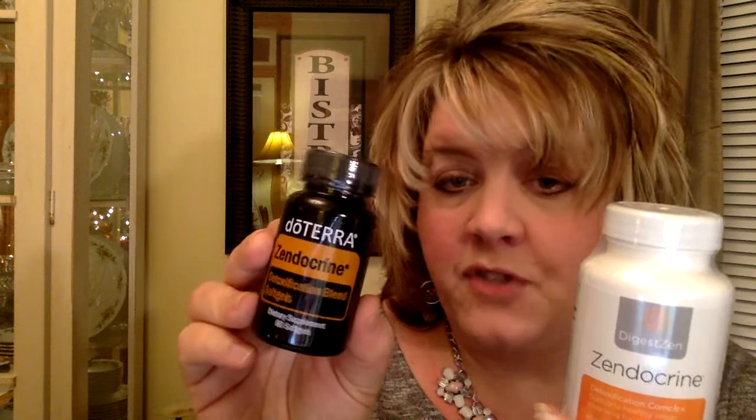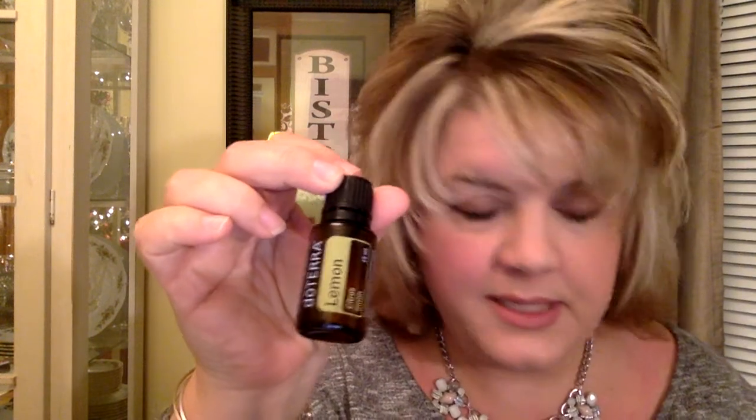Then Zendocrine — we have two Zendocrine products. The Zendocrine Detoxification Complex, which is a whole food detox product. You can either use the soft gels of Zendocrine, or you can make your own with the Zendocrine oil and a veggie cap. These veggie caps are a super cheap add-on, about $4 for the whole thing — you just open the capsules and put your oil inside. But if you're not into doing all that, you can buy it already made up in the Zendocrine capsules. We'll also be drinking lemon in our water every day to support our liver.